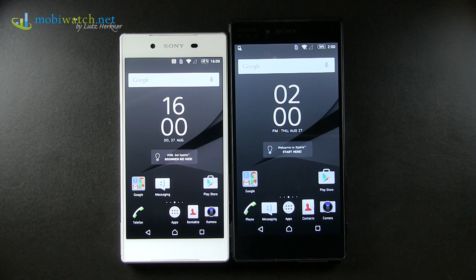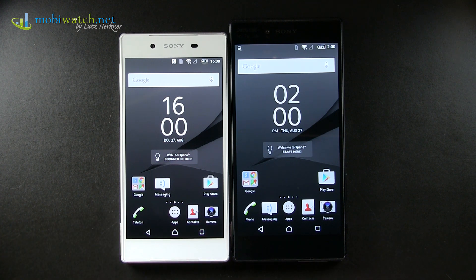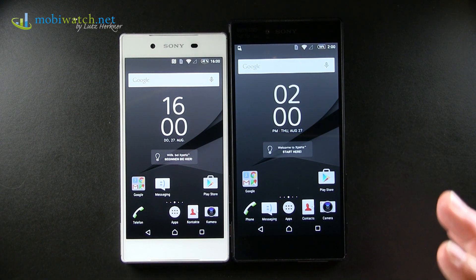Sony presented here in Berlin at IFA, as expected, the Z5 — predecessor of the Z3 and Z3 Plus — and big surprise, the big brother Z5 Premium.